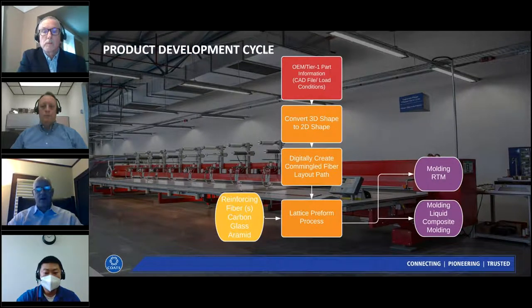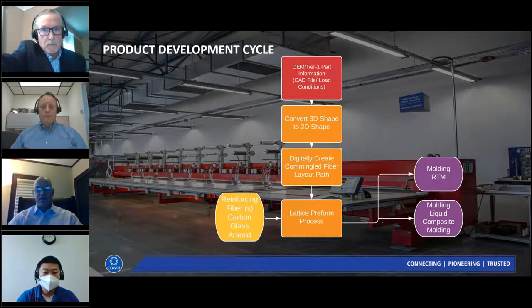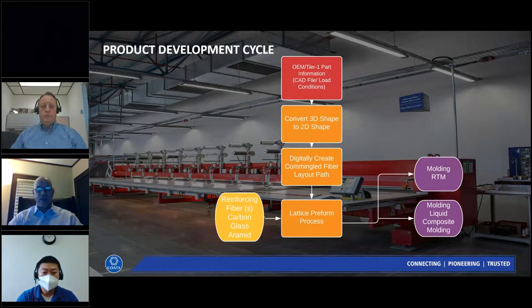COATS receives CAD data from an OEM or Tier 1, converts it from 3D to 2D Lattice preform, digitally lays out fiber paths, converts the design to G-code, and prints preforms to net shape — buying reinforcing fibers from various material suppliers. COATS's business model is to sell near-net-shape preforms to a molder, who then molds parts using either RTM or liquid composite molding.